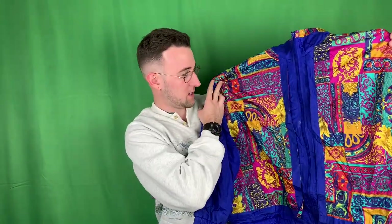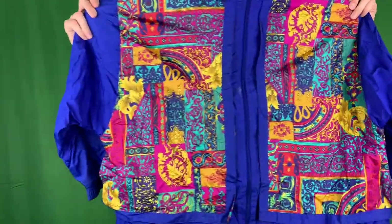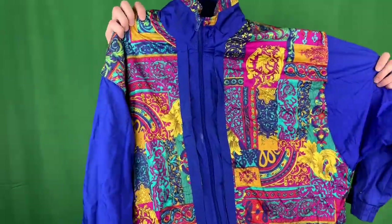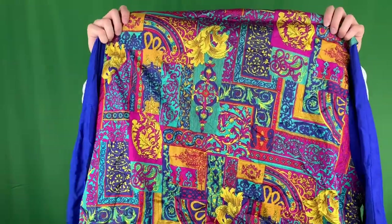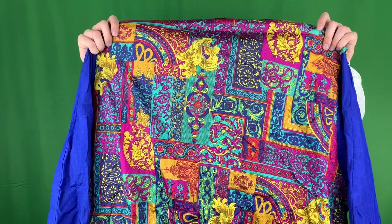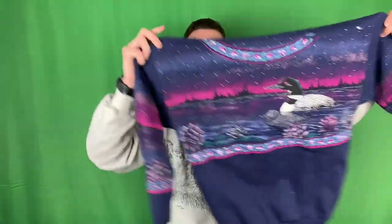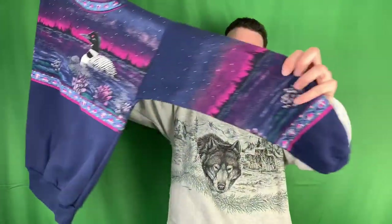Look at this dope 80s windbreaker. Look at the colors on this thing, holy smokes. It's almost like a Venetian style but instead of red and gold it's colorful. The brand is Sports Accent. These ones always pop off. Artisan Design, tagged small or medium but looks like it's gonna fit a medium. Got some loons on the front - nice graphic print on the front and the sleeves, same thing on the back.